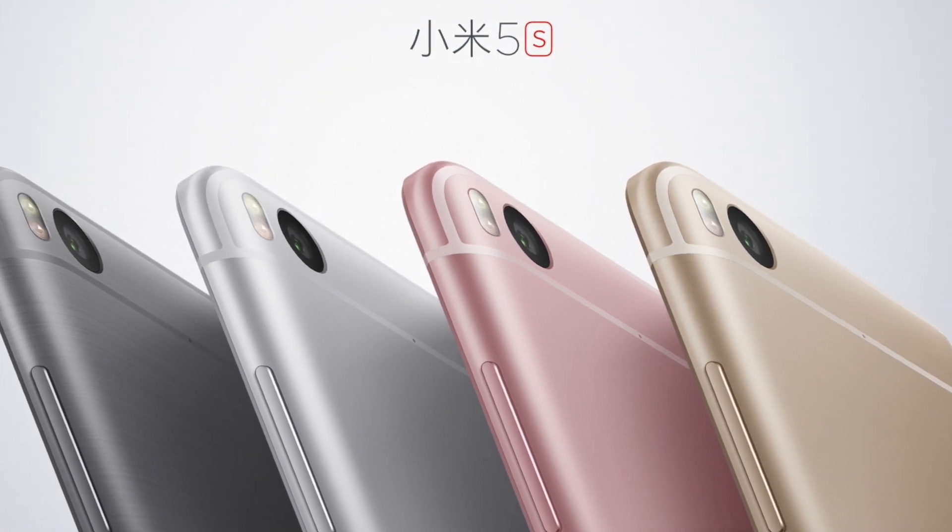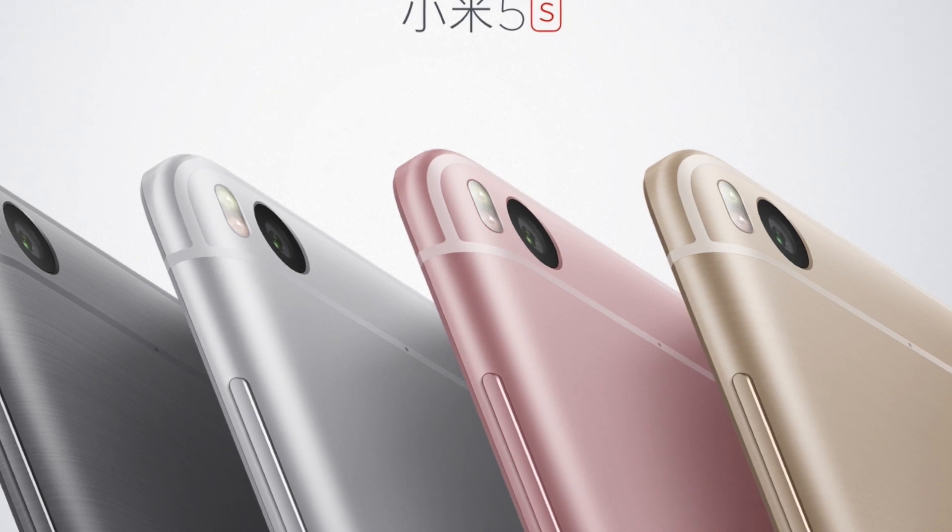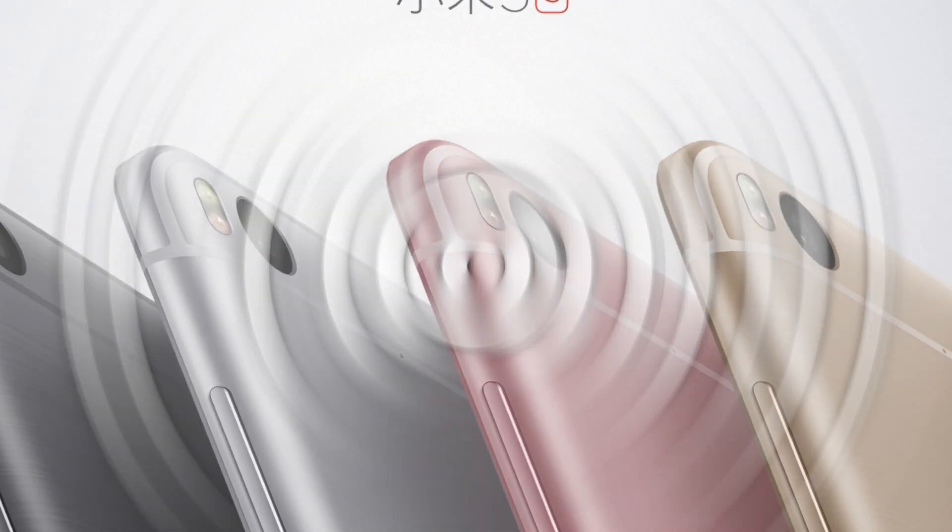Hey guys, so the Xiaomi Mi 5S and the Mi 5S Plus are officially announced and I'm here to tell you 5 things you need to know before buying these phones.